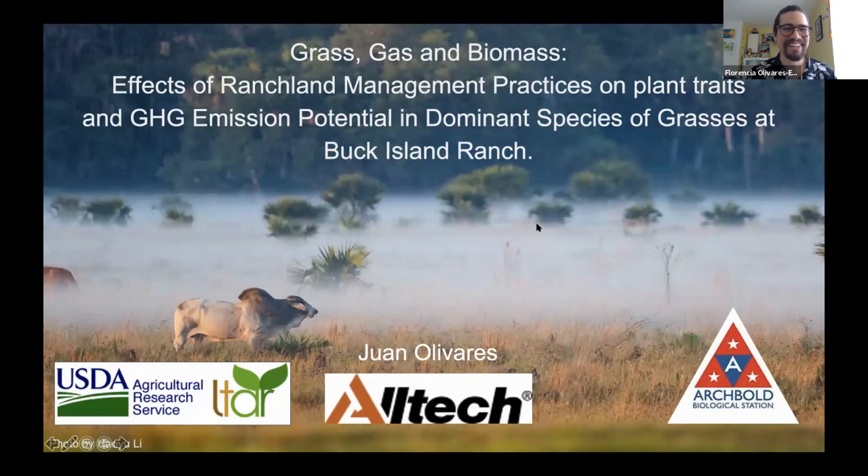Hey everybody, my name is Juan. Today's presentation is named 'Grass, Gas, and Biomass.' We're going to be looking at the effects of ranch land management practices on plant traits and greenhouse gas emission potential in dominant species of grasses at Buck Island Ranch. This is a project developed in unison with LTAR, Altec Feed Labs, and Archbold Biological Station.